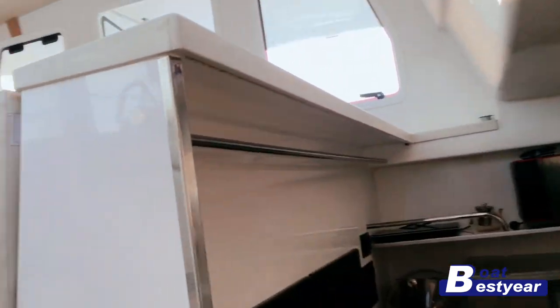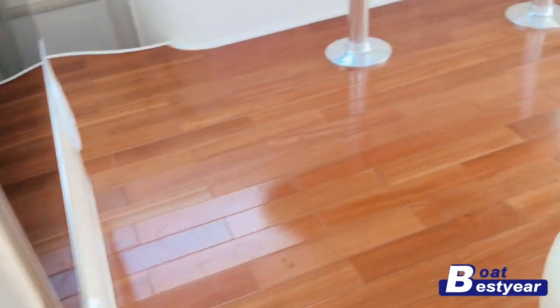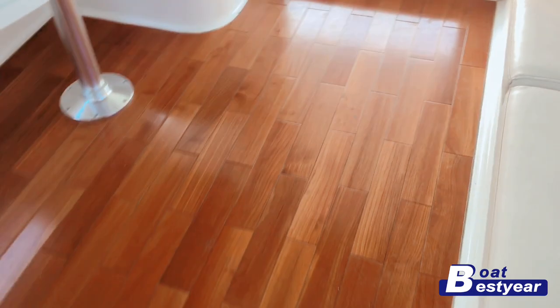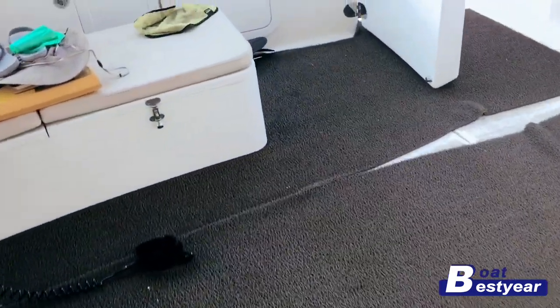Coming back to the stateroom area, taking a look around. We're heading towards the front of the yacht.